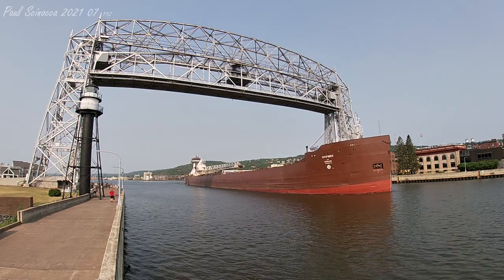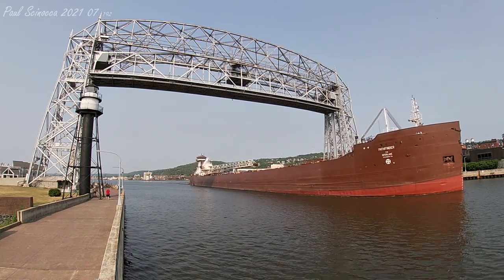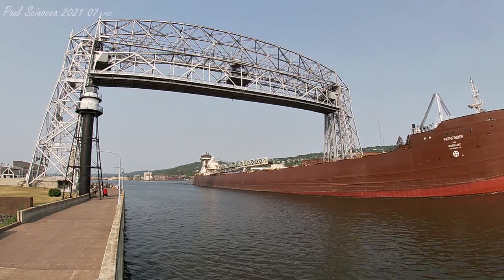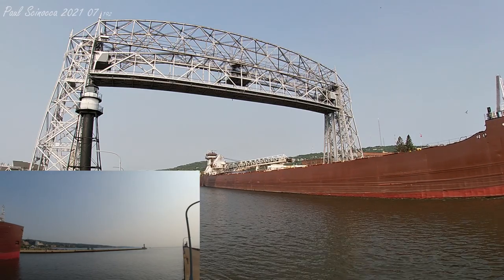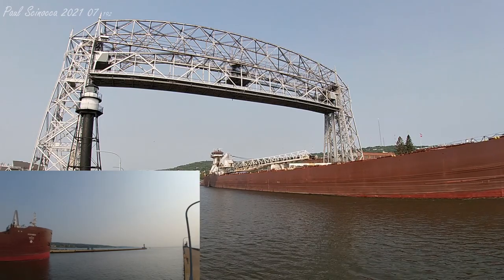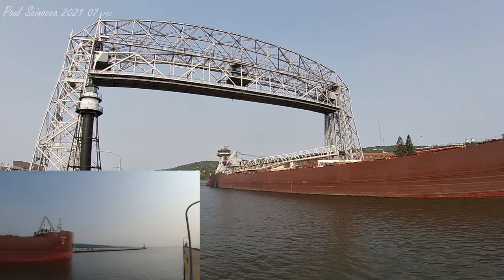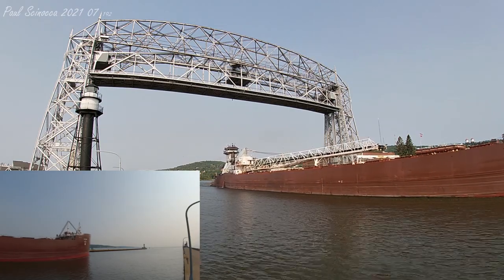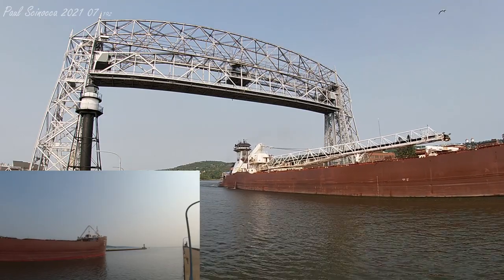The Tug Dorothy Ann at the stern was built in 1998 by the Bay Shipbuilding Company of Sturgeon Bay, Wisconsin. She measures 124 feet in length, 44 feet in width and 24 feet in depth. She's powered by two 7,200 horsepower Z-Drive EMD diesel engines which give her a top speed of 14 knots, or about 16 miles per hour.